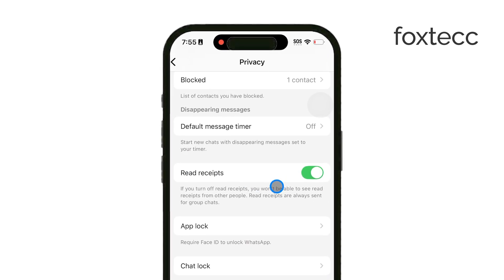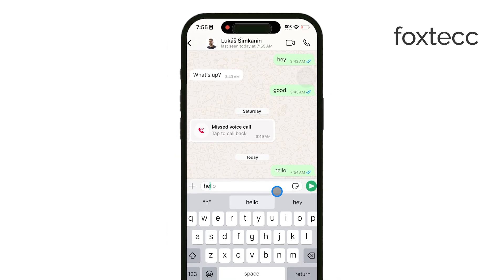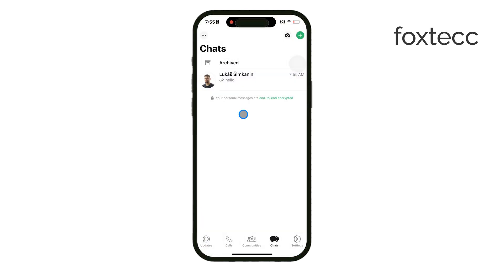This means people won't know if or when you've seen their messages. Keep in mind that turning off read receipts works both ways. When you turn them off, not only do others lose the ability to see when you've read their messages, but you also won't see the blue checks when they read yours. It's a fair trade-off for privacy, but it's good to be aware of this before making the change.